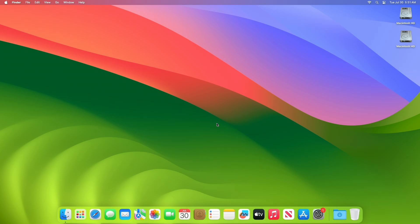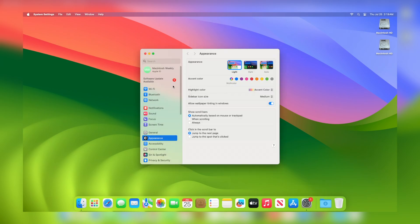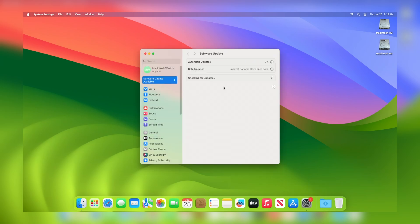Apple today released macOS Sonoma 14.6, the 6th update to the macOS Sonoma operating system that launched last year. macOS Sonoma 14.6 comes a little over 2 months after the release of macOS Sonoma 14.5. To update your Mac to macOS 14.6, open System Settings, then go to the Software Update section, and check for updates there.